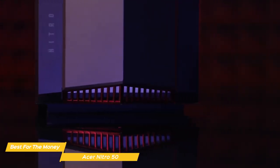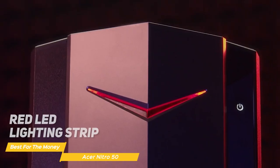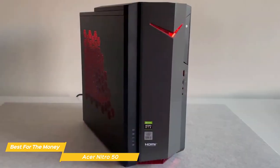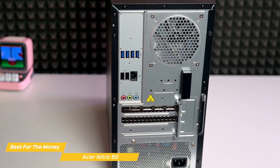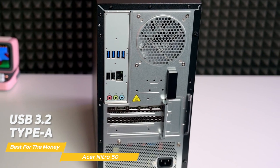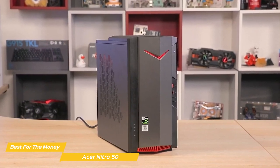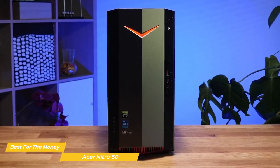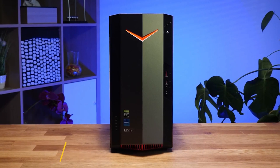In terms of design, the Acer Nitro 50 is a compact and stylish tower that should look good in any setup. The front is sleek black plastic with a red LED lighting strip, and the body is finished in matte black. There's good ventilation on the sides and top so you won't have to worry about overheating. For ports and connectivity, it has USB 3.2 Type-A and Type-C, Ethernet, HDMI, and built-in Wi-Fi. Overall, it's impressive for the price — it won't blow you away with high-end performance, but it's a great value for anyone looking to get into PC gaming.